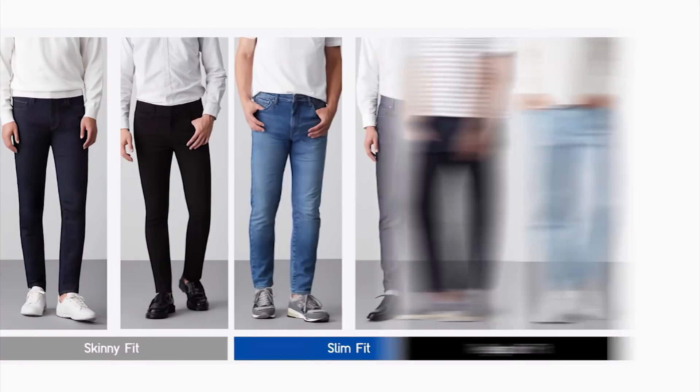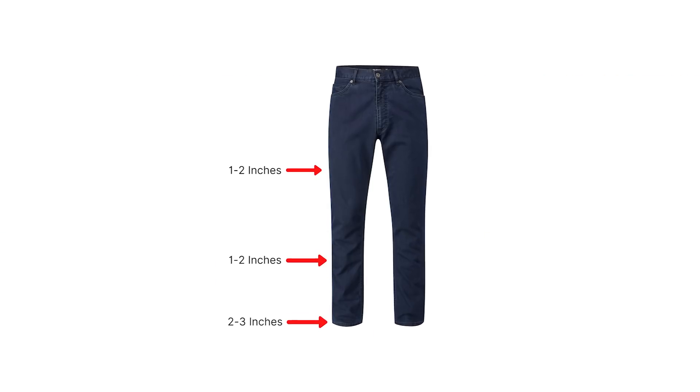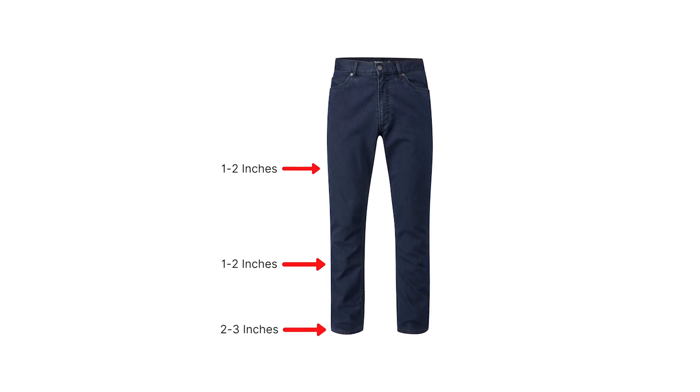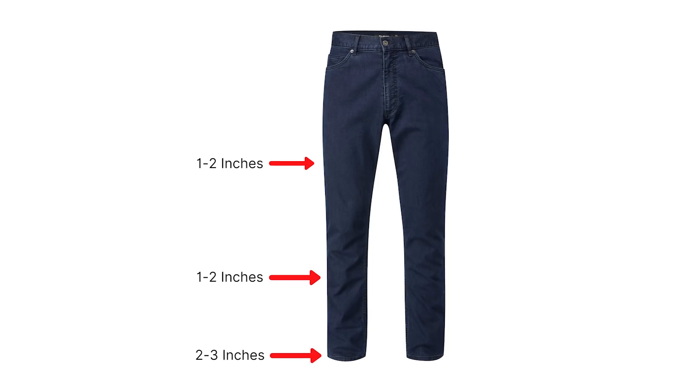Even a slim fit jean will be painted on if you carry more bulk, and that won't show off your body in the best way. For husky or muscular guys, go with a straight leg — that gives a little more room in the butt, thigh, and calf region. A little taper from the knee down is fine, just not severe. To check fit: pinch no more than one to two inches on either side of the mid-thigh and calf, and the leg opening should be two to three inches.